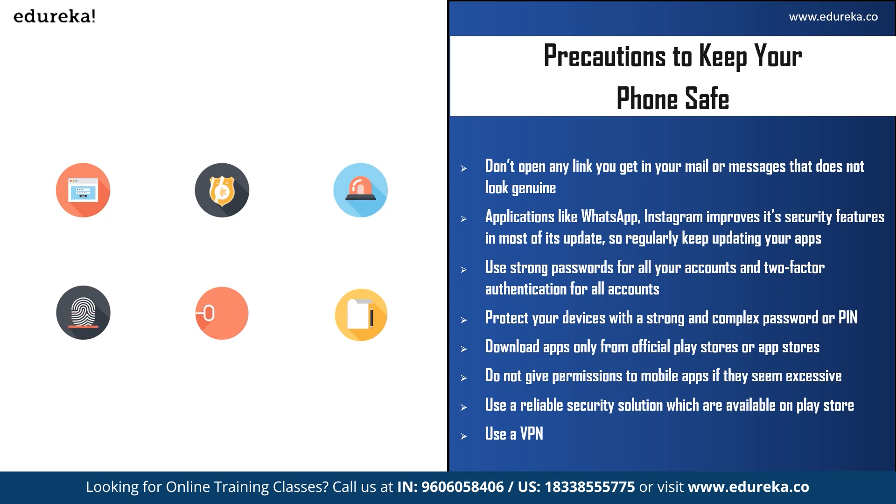Download applications only from the official Play Store or App Store, and be careful of files you download from the internet, especially from unreliable or unsecured sources. Do not give excessive permissions to mobile apps — you can always grant them later if truly needed. Use a reliable security solution from the Play Store, which regularly checks for malware or viruses. Finally, use a VPN — a virtual private network — which encrypts all traffic between your phone and online resources you access, hiding your location.